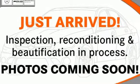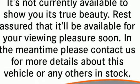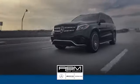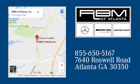High style, high performance — Mercedes-Benz. Take it for a test drive today. At RBM of Atlanta in Sandy Springs, we have the best selection of new and top quality pre-owned vehicles to choose from. We are conveniently located at 7640 Roswell Road in Atlanta.